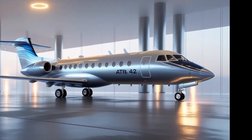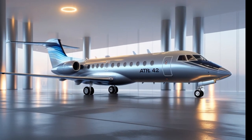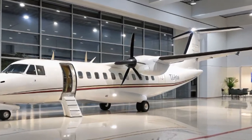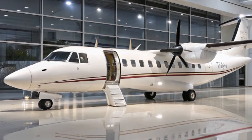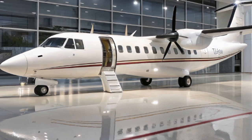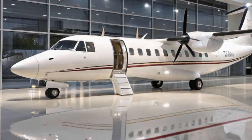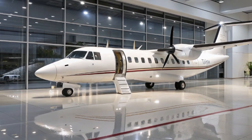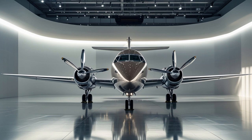ATR has also been pushing hard into sustainability, and the 2025 ATR-42 is a big step in that direction. On short-haul flights under 500 miles, turboprops can burn up to 40% less fuel than jets, and the ATR-42 is among the most efficient of them all. ATR has been working on compatibility with sustainable aviation fuel, or SAF. The 2025 model is certified to operate with up to 50% SAF blend and is on track for 100% SAF capability in the near future. Airlines that operate the ATR-42 can lower their per-passenger emissions significantly compared to jets, which is a huge advantage in markets where environmental regulations are tightening.